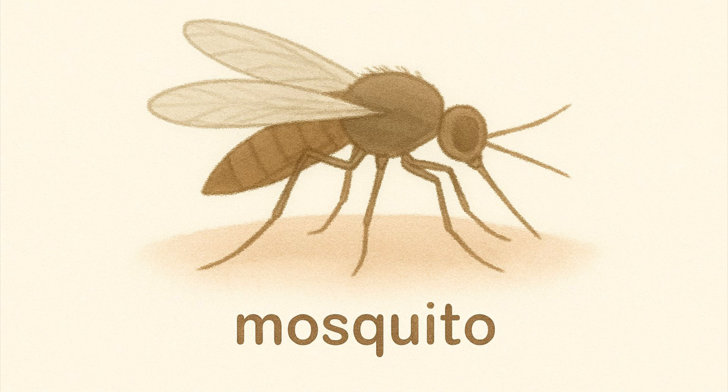Mosquito. Mosquitoes bite and suck blood. They can cause diseases like malaria and dengue.